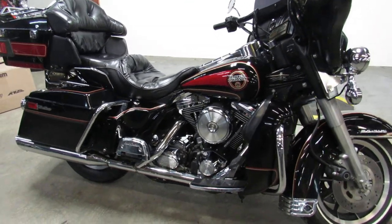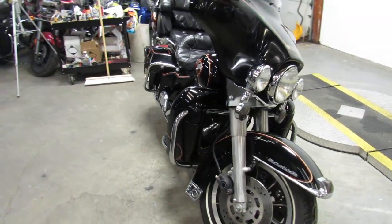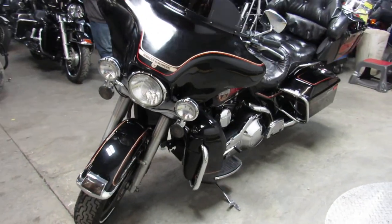Hey guys, ApprovalPowerSports.com here doing some videos on some bikes we just got in. Check this one out — it's a 92 Harley full dresser for sale. Low mileage electrical on an Ultra Classic.